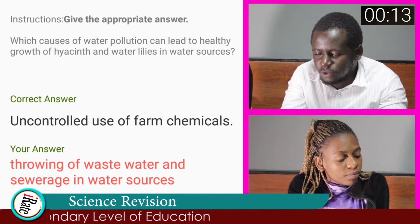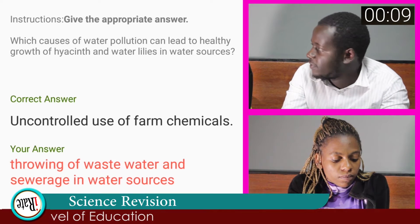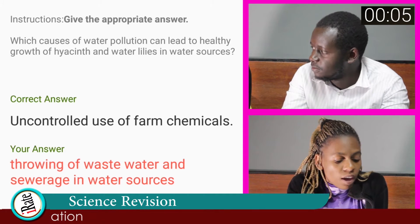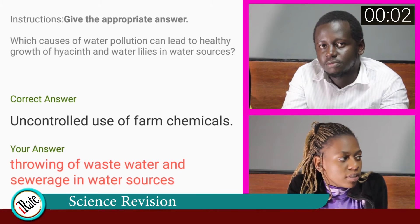Apart from water pollution, what other forms of pollution do you know? Can you give examples for each? Air pollution — for example, exhaust fumes. Soil pollution — for example, use of pesticides. That's correct.